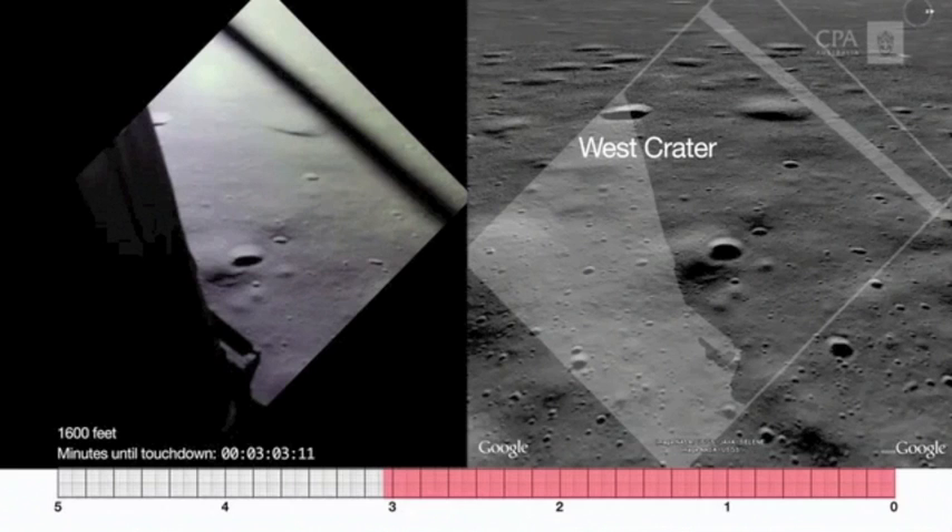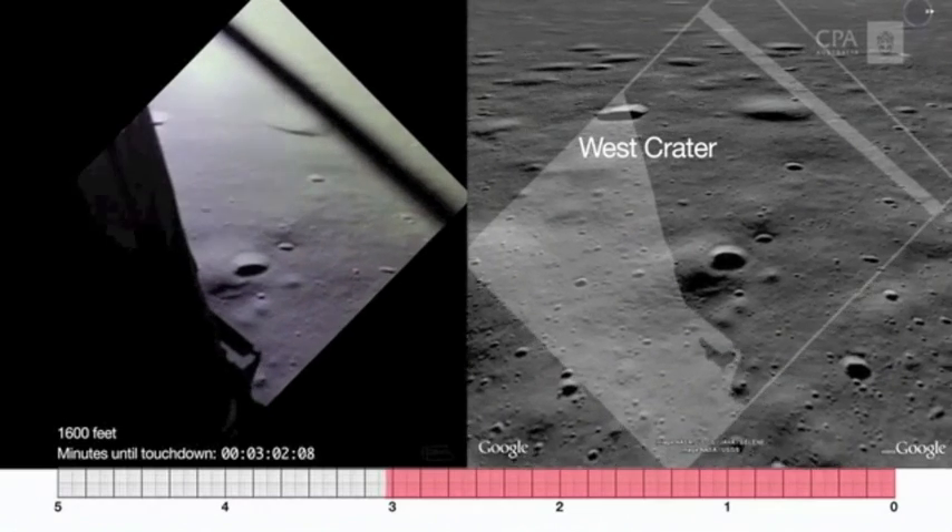The one on the left took place 42 years ago. This picture on the right took place in the last two years.